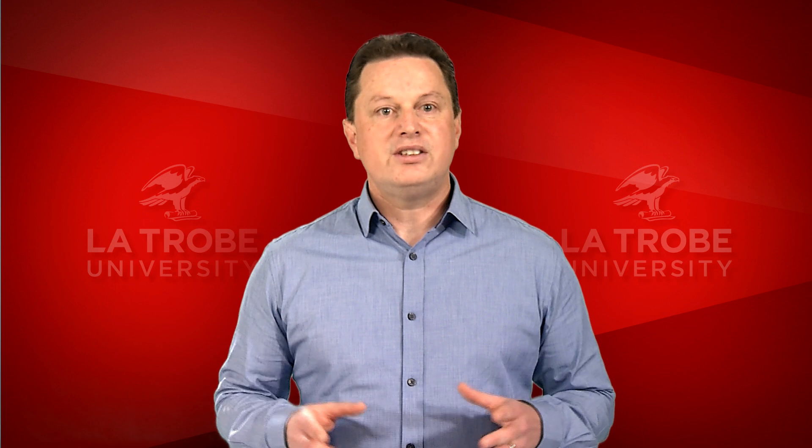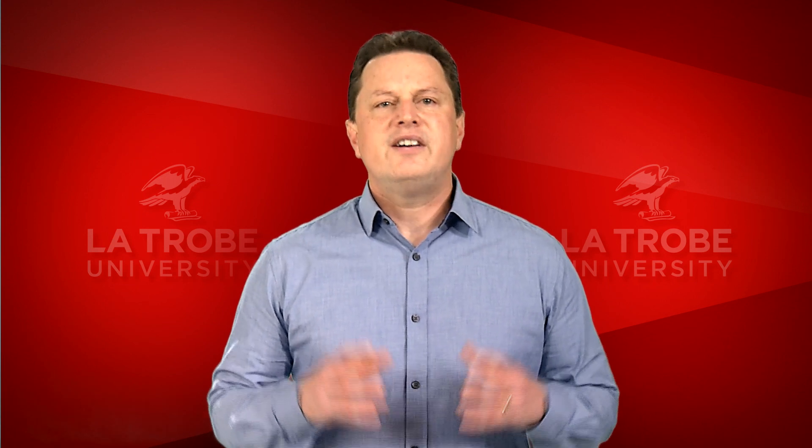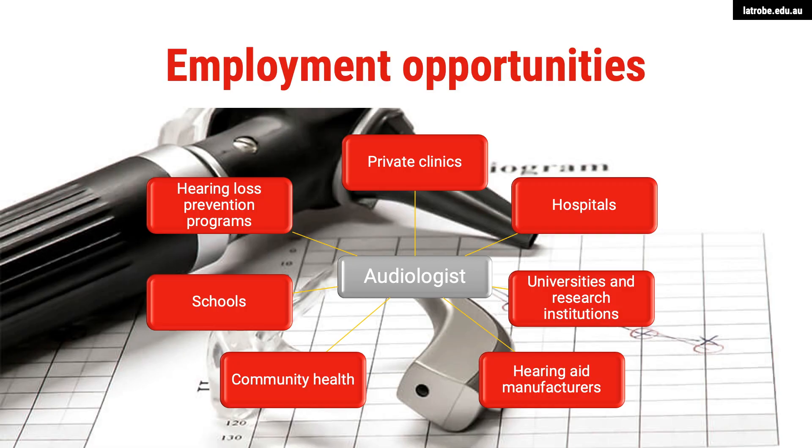Since then, audiology has continued to be listed amongst the best jobs year after year. There are enormous job opportunities for audiologists within Australia and overseas. It's been predicted that in Australia, the demand for audiology will increase 25% over the next five years. As an audiologist, you can work in a large number of clinical settings. You could work in a private clinic, or be entrepreneurial and start your own private practice.